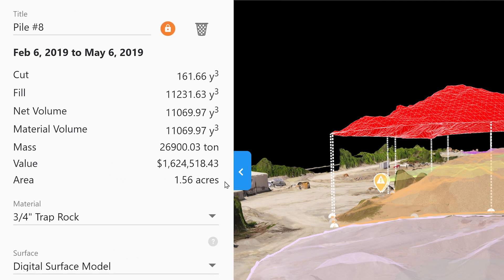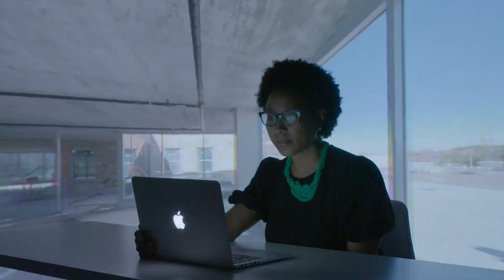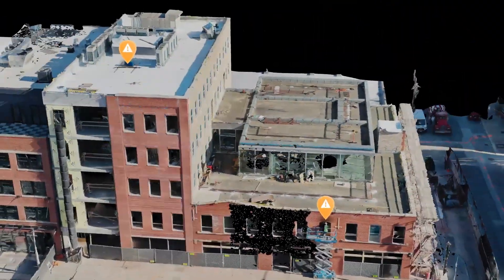Measure and report on stockpiles more often for a fraction of the cost of traditional methods. As the build gets underway, you're ready to create a consistent reconstruction of your job site.